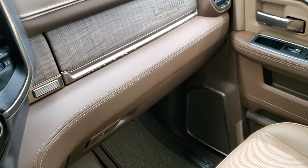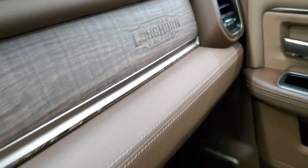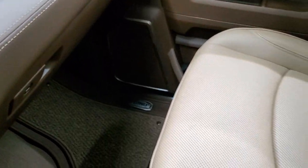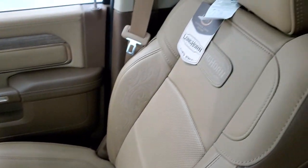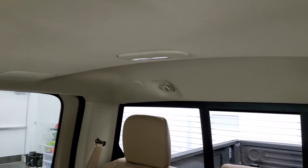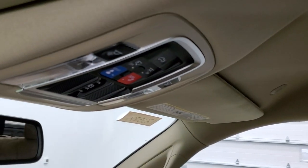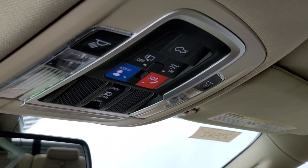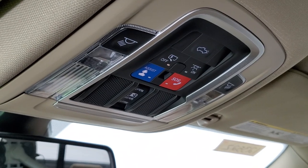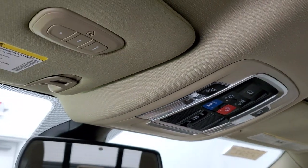On the passenger side dash, you get the Longhorn branding in the wood grain. The passenger side floor mat and seat are in excellent condition. This truck has never been smoked in and smells like new. The headliner is absolutely perfect. You get speakers in the ceiling as part of the Alpine premium sound system, assist and SOS buttons up there, and a power sliding rear window.